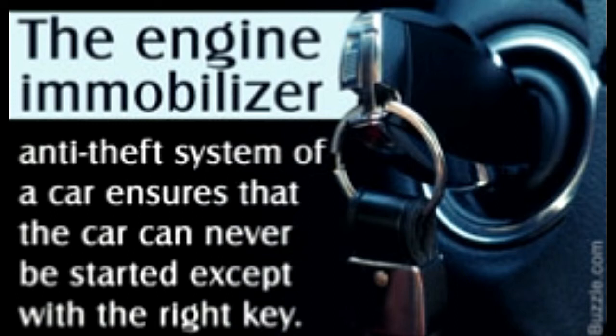Back in the day, all that an automobile thief needed to make a getaway with the ride he set his eyes on was a screwdriver and some tape. But things are not so simple today, with the growing practice of setting up anti-theft devices in cars. An engine immobilizer is not only a very simple circuit, but it is also found in the majority of cars nowadays. Buzzel takes a closer look at how this handy mechanism functions.